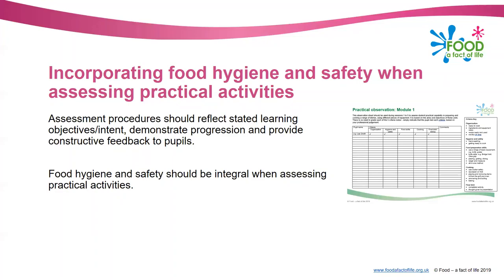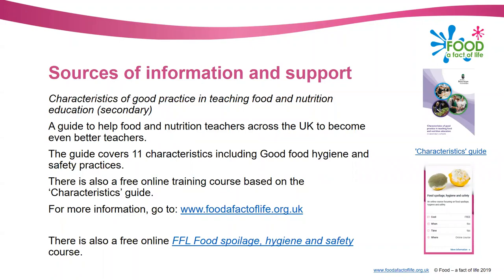Finally, some sources of information and support. Some of you may have heard of a new guide we've put together called 'Characteristics of Good Practice in Teaching Food Nutrition Education in Secondary'. The guide is aimed at new and practising secondary teachers to help them become even better teachers, and it covers 11 characteristics including good food hygiene and safety practices.